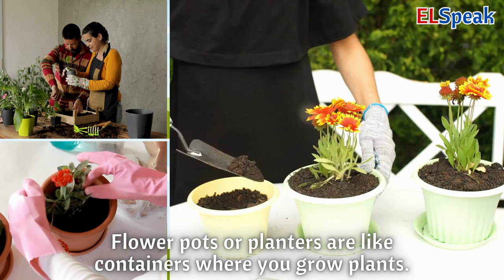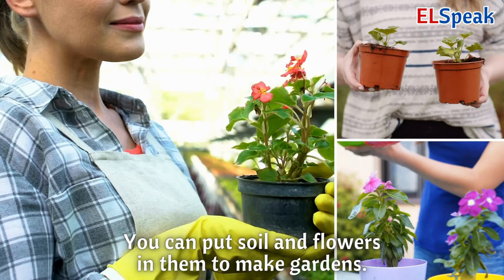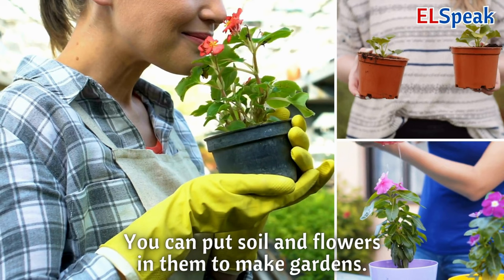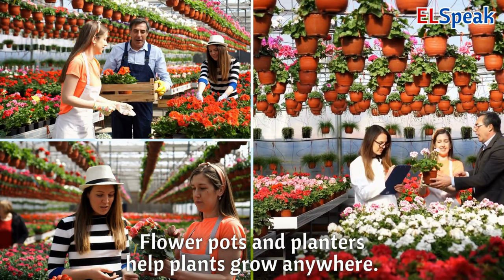Flower pots or planters. Flower pots or planters are like containers where you grow plants. You can put soil and flowers in them to make gardens. Flower pots and planters help plants grow anywhere.